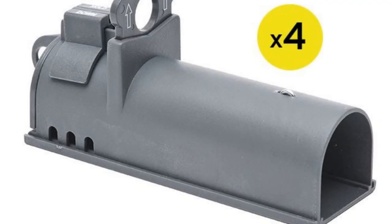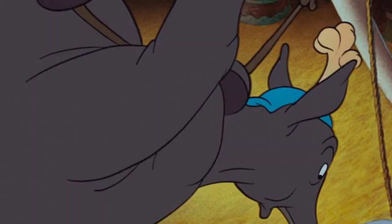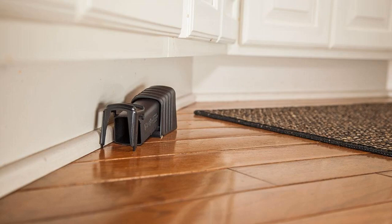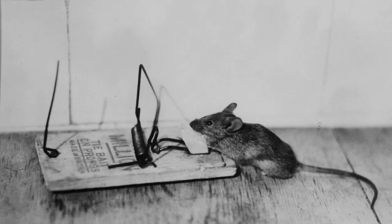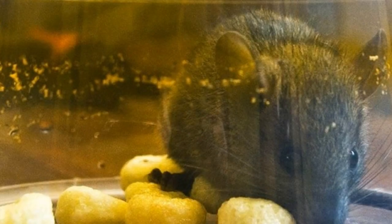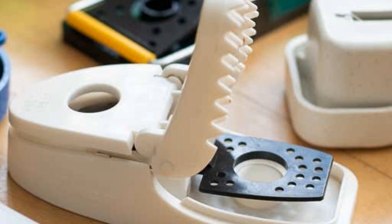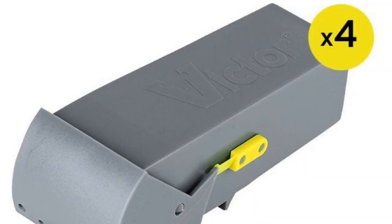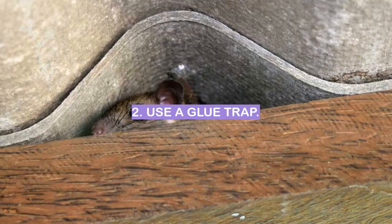With the glue trap, the mouse will be unable to move and you can release it outside. The last type of live trap is the electric trap, which gives the mouse a small shock when it steps on it. The mouse will then be stunned and you can release it outside. Make sure you check the trap regularly so the mouse does not suffer. Once caught, release the mouse far away from your home so it does not come back.